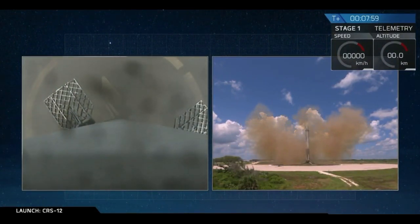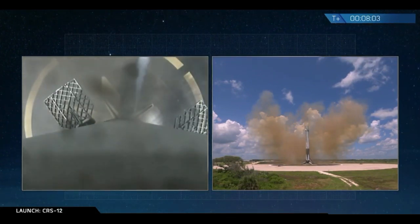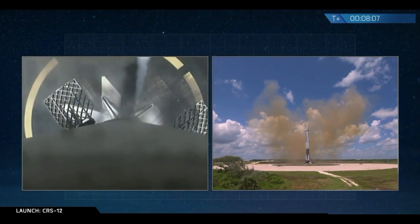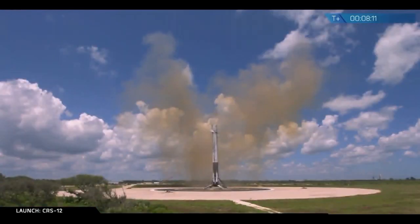As you just saw on this webcast, X marks the spot for yet another picture-perfect landing of a Falcon 9 first stage back at LZ-1 in Cape Canaveral, Florida. This is great news for everyone here at SpaceX.